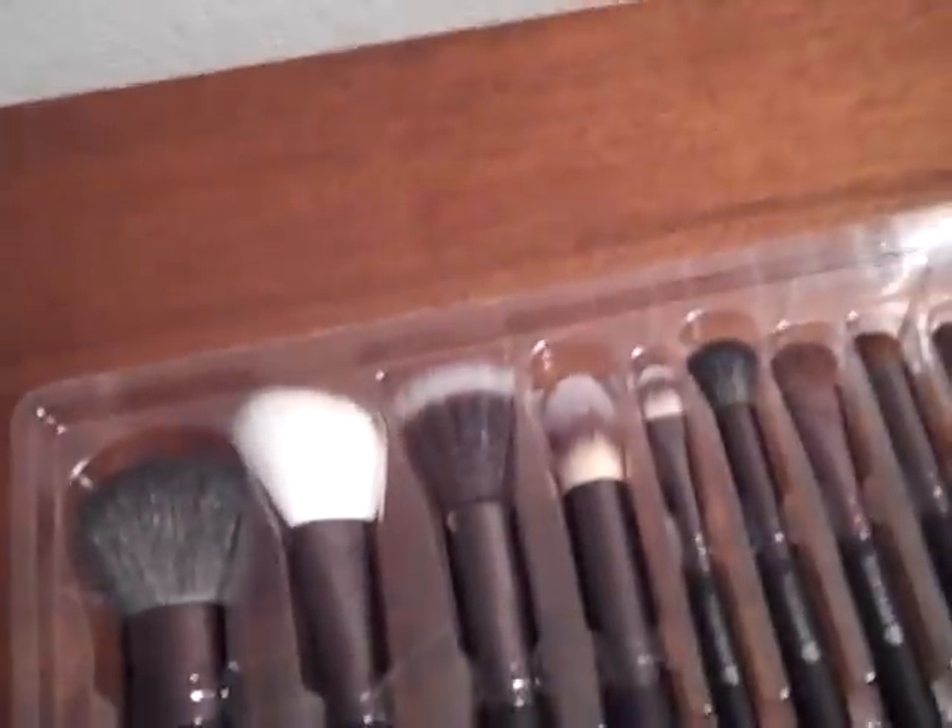And it opens like this. So the first thing I noticed when I first opened these is it does have a strong odor — it's this case mostly, this little cheapy cosmetic bag. So I will let it air out for a bit.